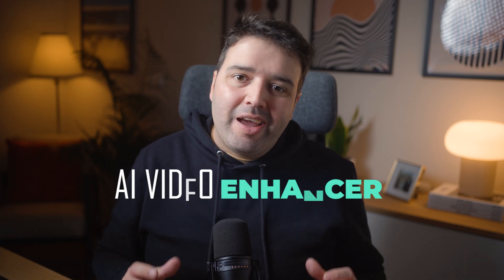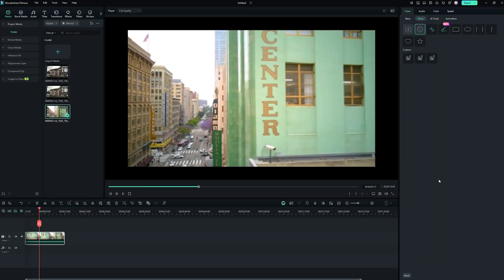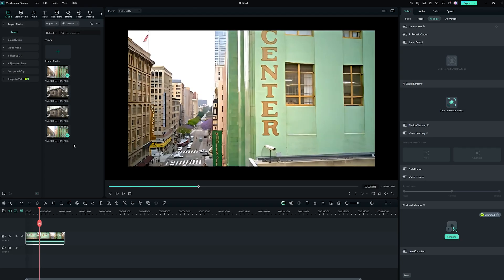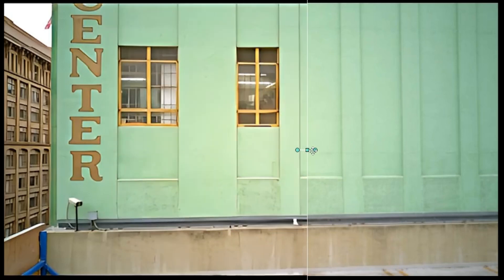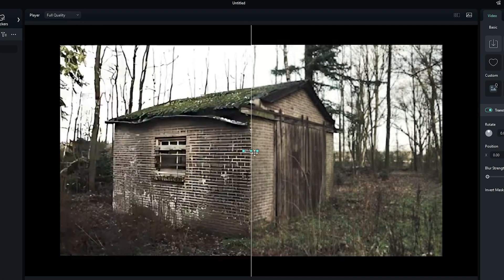Let's kick things off with one of the most exciting updates: AI Video Enhancer. Filmora 14 introduces the AI Video Enhancer. This feature uses AI to automatically improve the quality of your videos, fix blurry shots, enhance details, reduce noise and even fix low light footage. You no longer need to spend hours on color correction. The best feature for me is you can upscale videos up to 4K without losing quality.